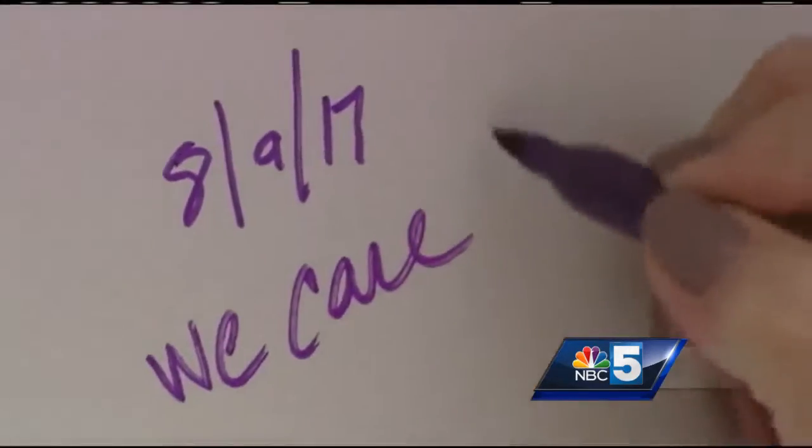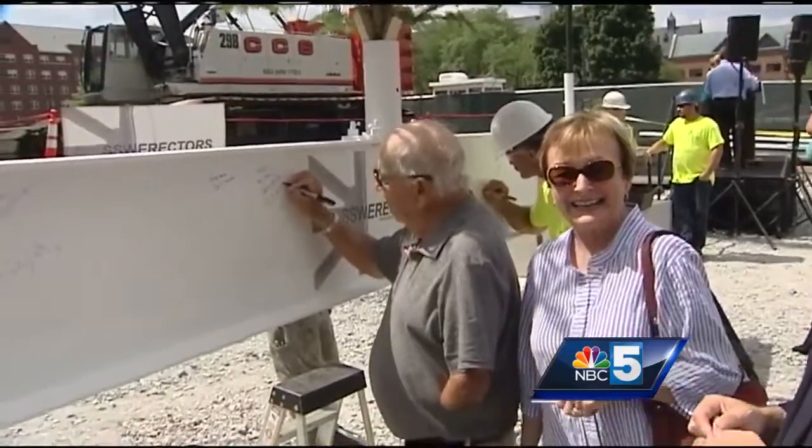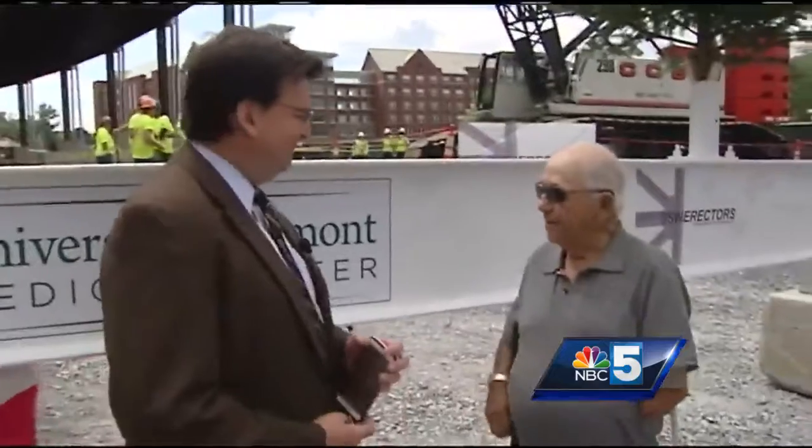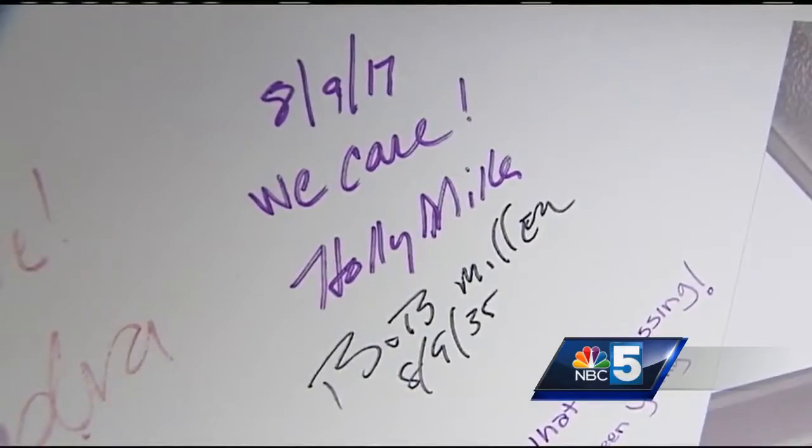It will be called the Miller Building, named for Vermont philanthropists Holly and Bobby Miller. They donated $13.5 million, believing patients will benefit.